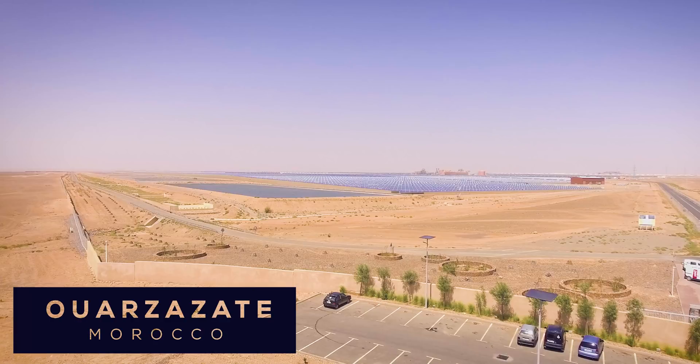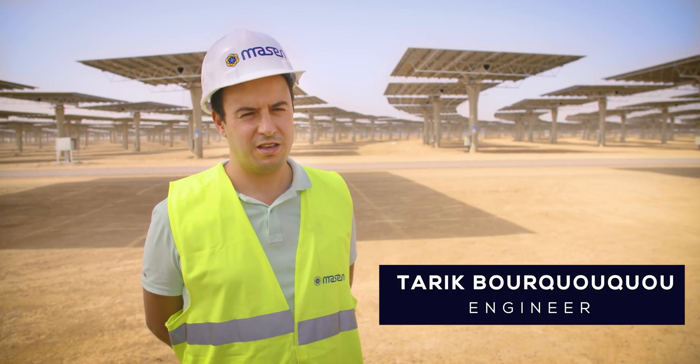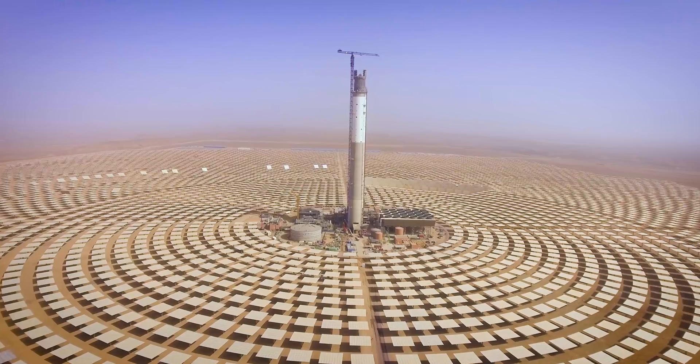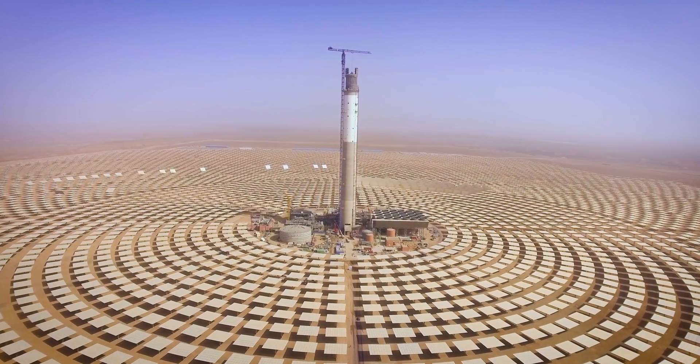Here we are in the solar field of the NORWAR ZZ3 project. It's a CSP — concentration solar power — technology. We are in the middle of a solar field of 7400 mirrors. As you can see, the size is quite huge.